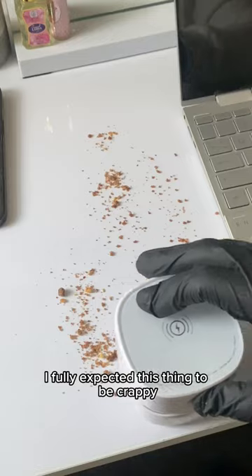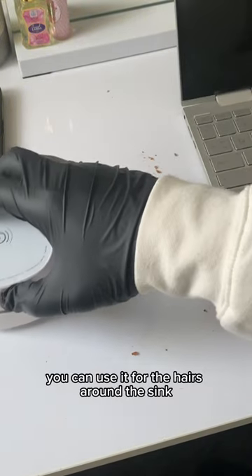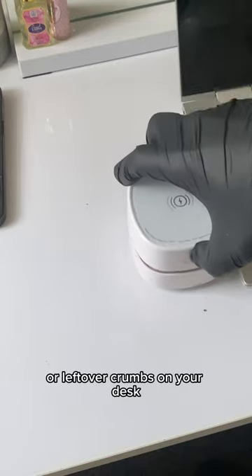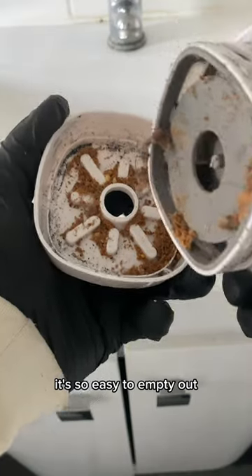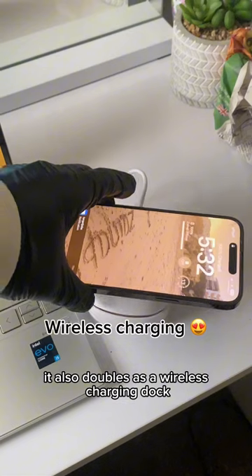Because it was so cheap, I fully expected this thing to be crappy, but it worked really well. You can use it for the hairs around the sink or leftover crumbs on your desk. It's so easy to empty out and even came with a cleaning brush. It also doubles as a wireless charging dock.